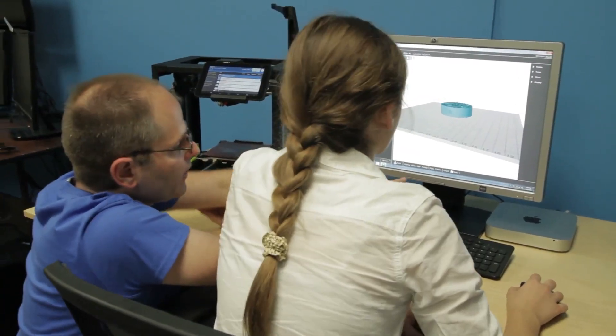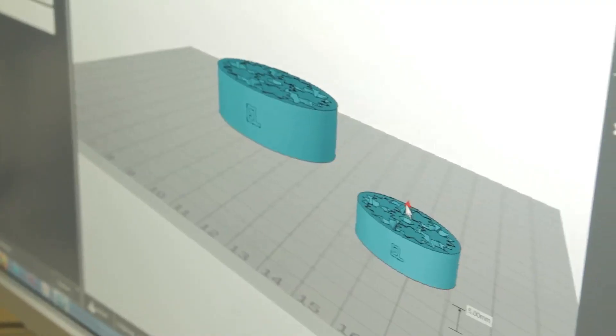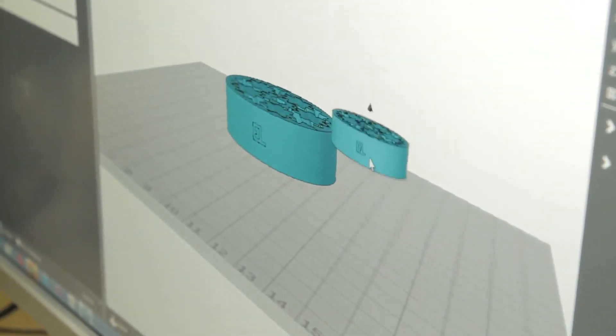There's a pretty small learning curve when you're introducing 3D printing to education. It's just learning some very simple software, and the machines themselves are pretty self-explanatory once you have a little bit of background.